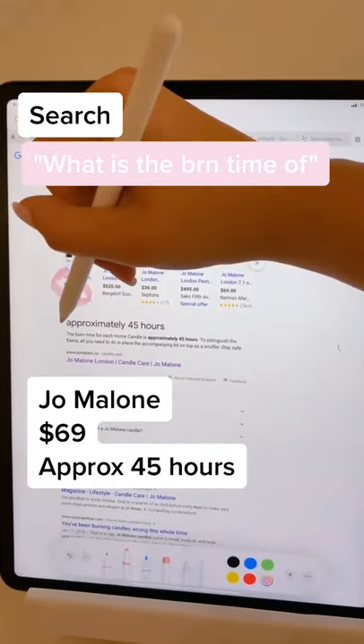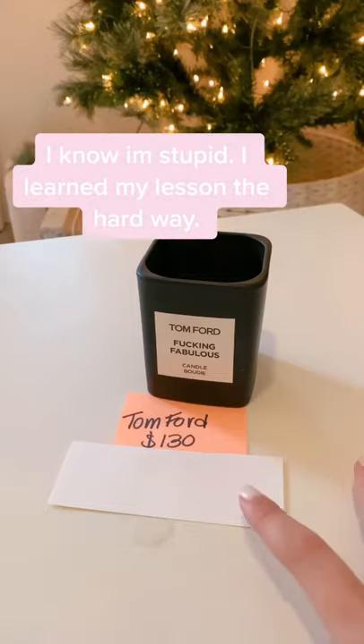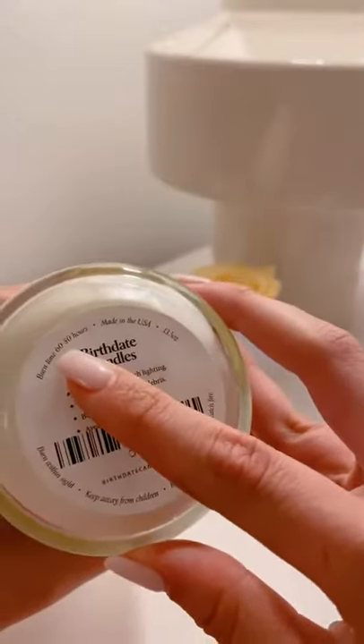But remember, just because a candle is more expensive doesn't mean it'll have a better burn time. My biggest regret is buying this Tom Ford candle that only lasted me 40 hours. This birthday candle is a good one though — it was about $30 and it lasts from 60 to 80 hours.